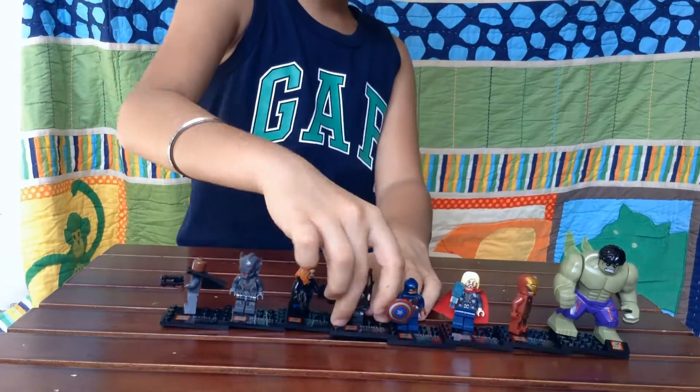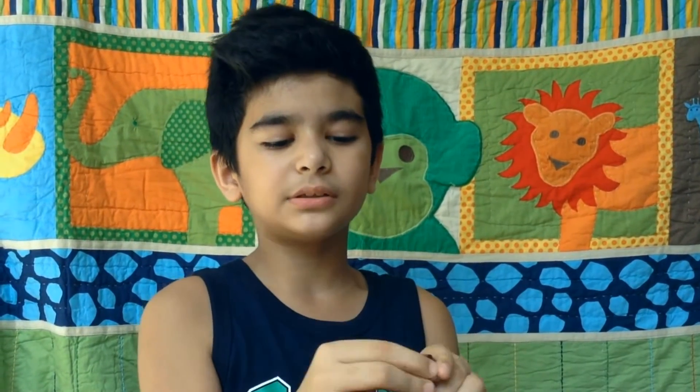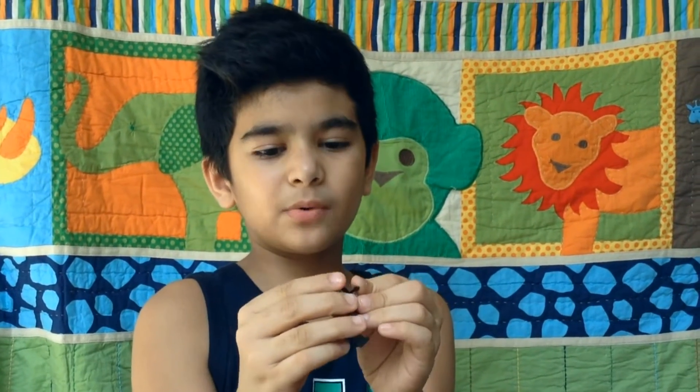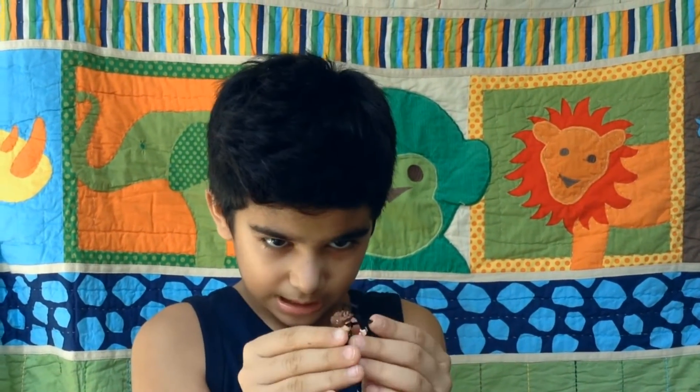My fourth favourite is Hawkeye. Hawkeye has a bow and arrow, and he's got a sight to aim at guys with his bow and arrow. In the movie he is the youngest of all. He gets hurt in the movie too, but then he becomes fine.